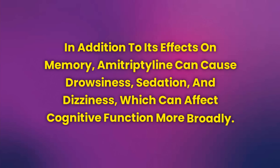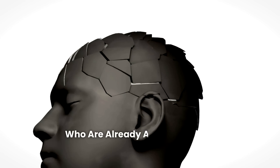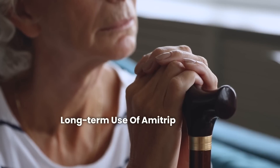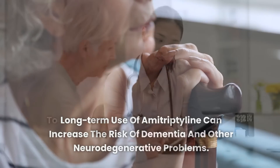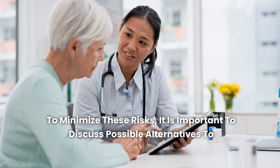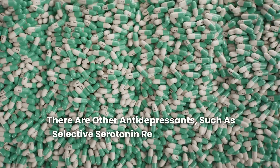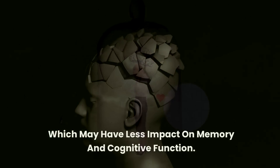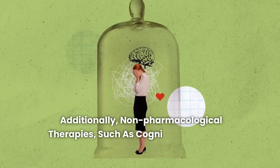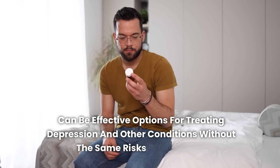In addition to its effects on memory, amitriptyline can cause drowsiness, sedation, and dizziness, which can affect cognitive function more broadly. These effects are particularly concerning for elderly individuals who are already at higher risk of cognitive decline. Long-term use of amitriptyline can increase the risk of dementia and other neurodegenerative problems. To minimize these risks, discuss possible alternatives with your doctor — other antidepressants such as SSRIs (selective serotonin reuptake inhibitors) may have less impact on memory. Non-pharmacological therapies such as cognitive behavioral therapy can also be effective options.